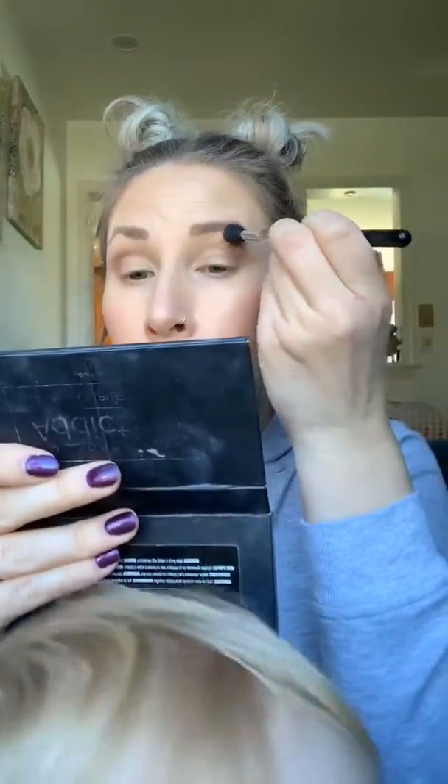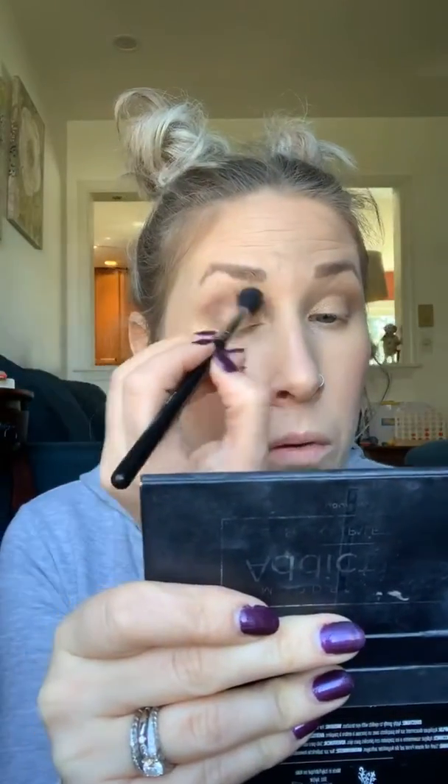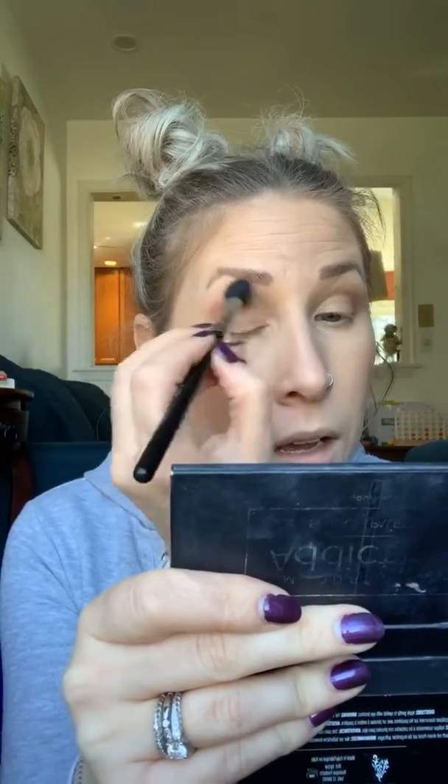I'm gonna take some more of that Elated color and blend out anything that was harsh. Then I'm gonna take a little bit more of that Chipper color and go right in the back and through here and just kind of blend that out a little bit. Literally, you don't have to use a whole lot — less is more with these palettes.